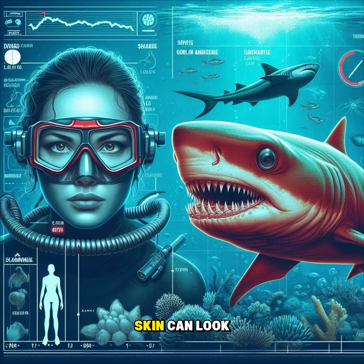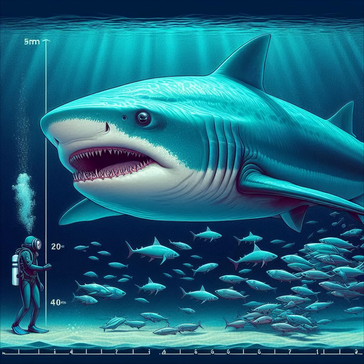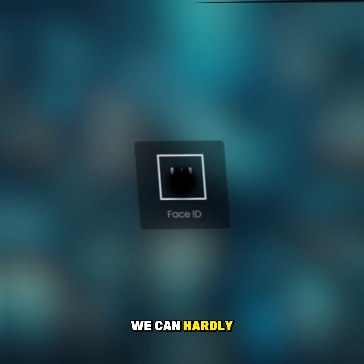The goblin shark's skin can look pink because its blood vessels are visible under the skin. It can grow up to 13 feet long. Its nickname is the vampire shark because of its scary look and deep-sea lifestyle. The goblin shark proves that the ocean still hides creatures we can hardly imagine.